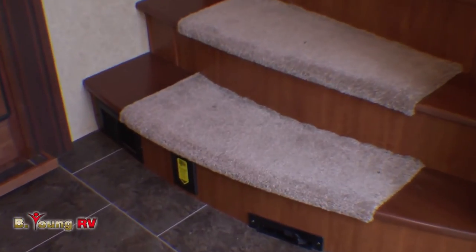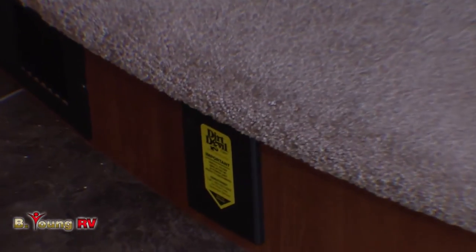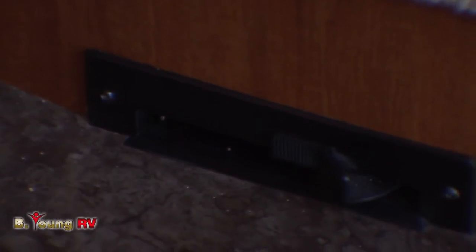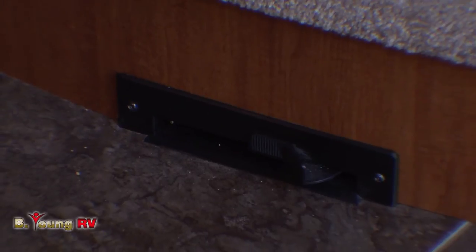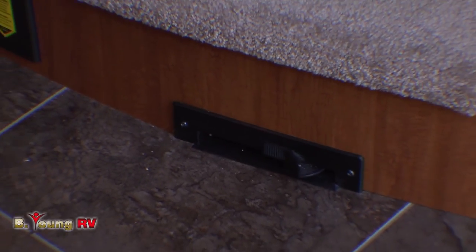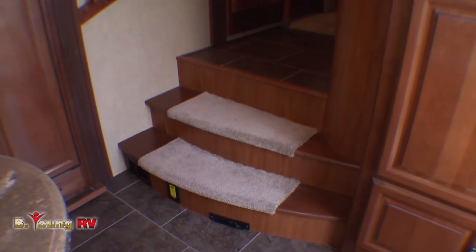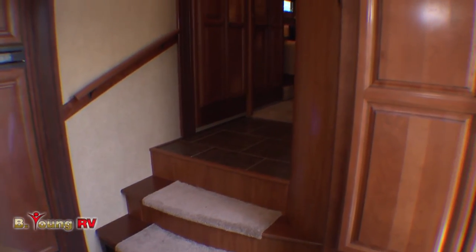Here at the base of the stairs going up to the bedroom, you'll notice your built-in vacuum cleaner hookup. You have enough hose on board to reach both the front and the rear of the coach from here. Over on the right-hand side, you'll notice a little dustpan toe kick — you just touch that with your toe and it'll suck all the dirt you want to sweep right into it.